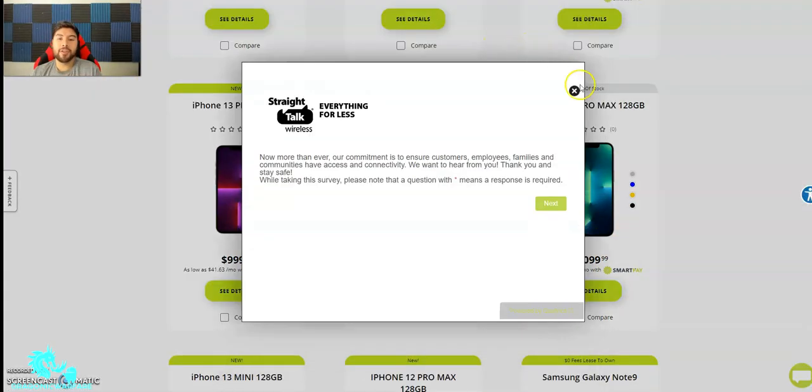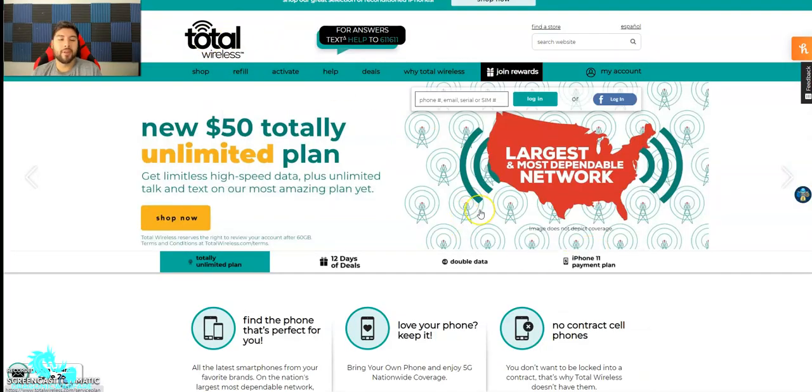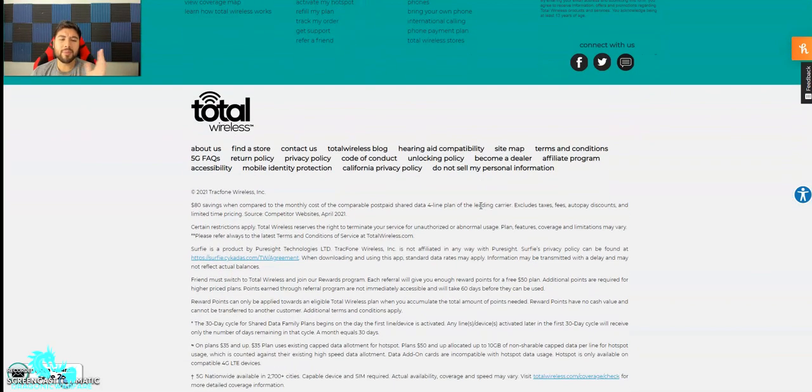Now the policy has finally changed, which is great. Let's say Total Wireless — same thing, it's under the TrackPhone family. Verizon now basically bought TrackPhone or they have a partnership. I believe it was a buyout, but basically Verizon owns TrackPhone now, which means under TrackPhone's umbrella, there's Total Wireless and Straight Talk as the big ones.